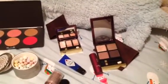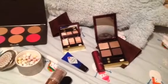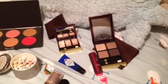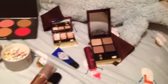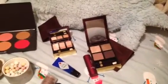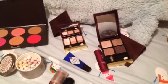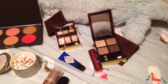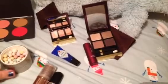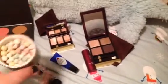Hey guys, welcome to my October favorites. I'm a couple days late but better late than never. I apologize if some of these things I've shown before — I'm trying to pick things I haven't shown, but that's not always possible. If I really like something I want to be truthful about it.